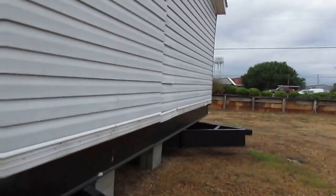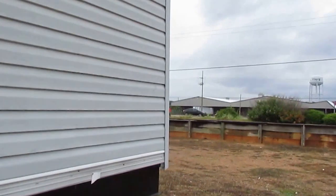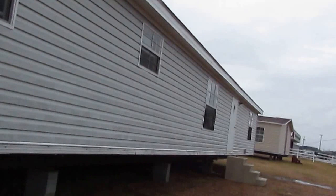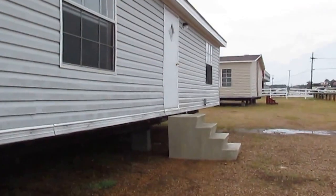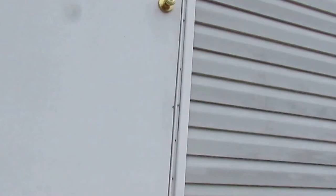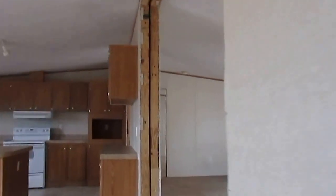Alright, we gotta go around to the back door. This is a 2007, 28 by 70, 4 bedroom, 2 bath. Go up here to the front door like normal.